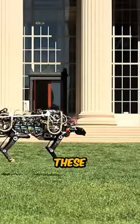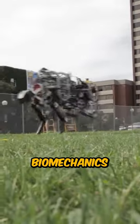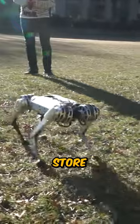It achieves these agile motions thanks to its articulated legs, which closely match the biomechanics of a real cheetah. Each leg has springs that store and release energy with every bound.